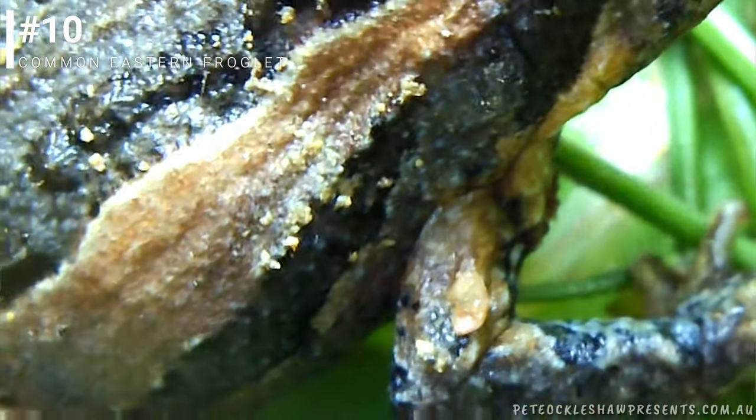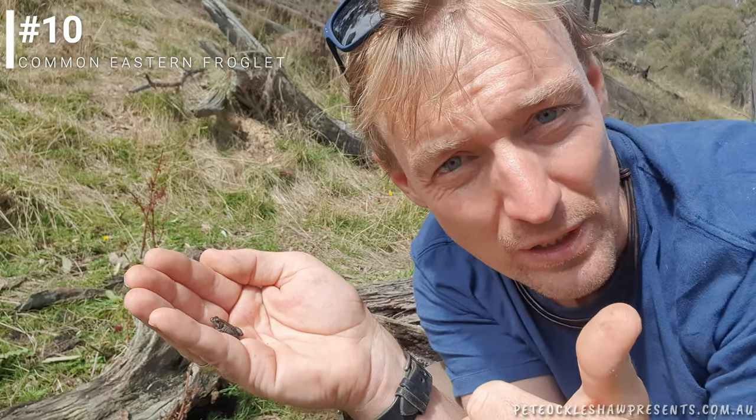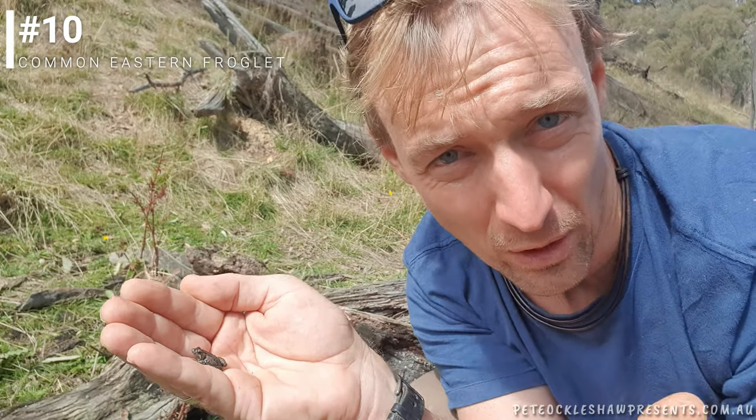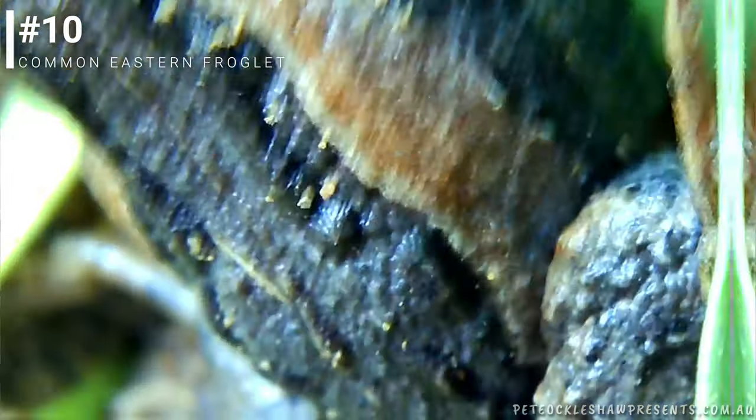Most frogs can breathe through the air, but they'll try and stay moist because it allows them to absorb or dissolve oxygen through their skin. So they're drinking water through their skin and absorbing oxygen through their skin - you can imagine how important their skin is. If they're in filthy waterways, it's a real problem - in fact, they just won't exist.